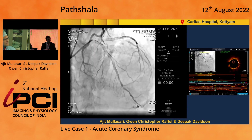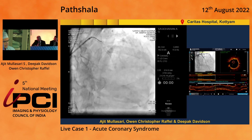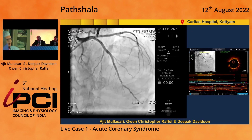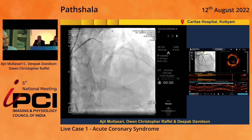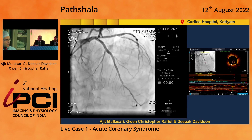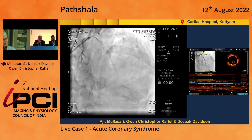Chris, you can see a small dissection proximally — I know it doesn't fit the criteria for us to take action, but it's in the left main. How comfortable are you just ignoring that? I'd be very comfortable. It's almost an intimal sliver. If you do enough OCTs, you'll see with your guide catheters you get little intimal slivers that you leave behind. It's not deep, it's tacked down by the stent, and it's proximal. I would be very happy to leave that alone.